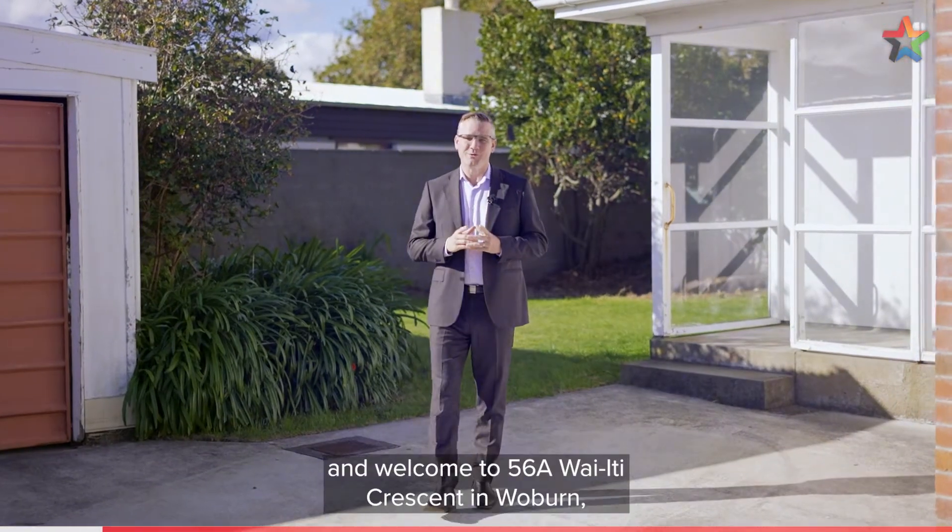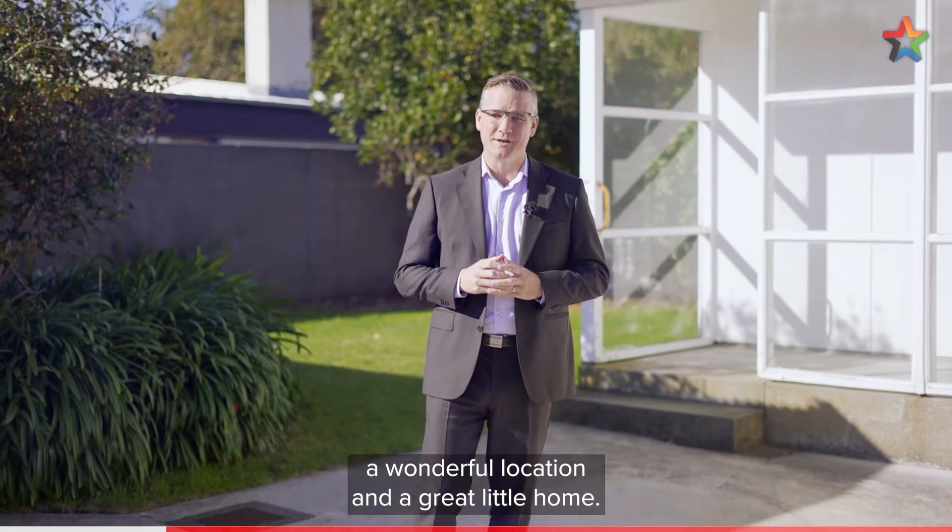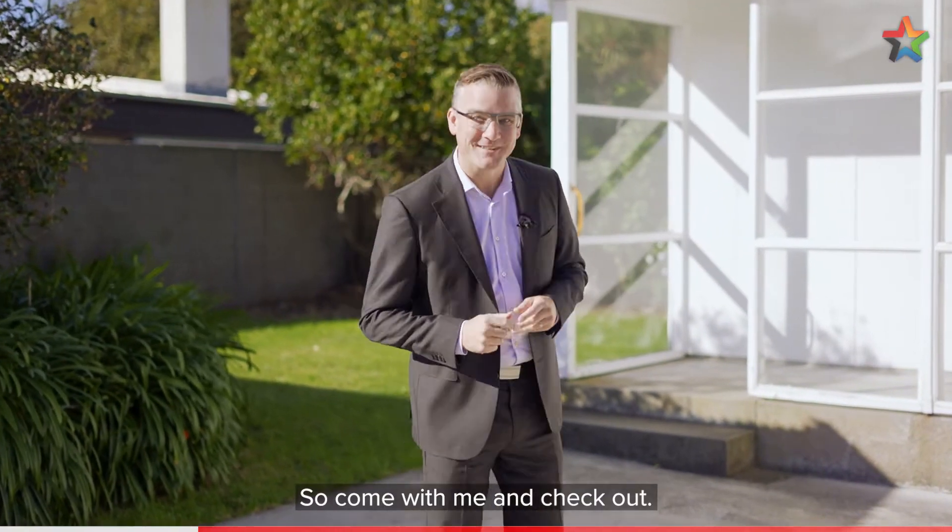Hi, I'm Shane Brocklebank and welcome to 56A Waite Crescent in Woburn, a wonderful location and a great little home. Come with me and check it out.